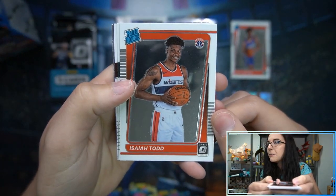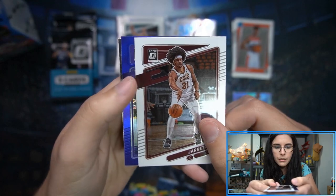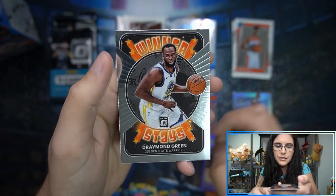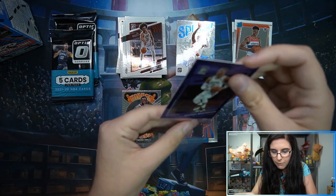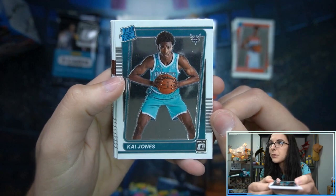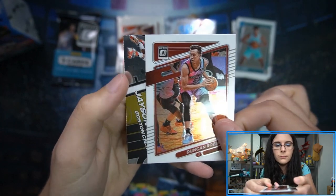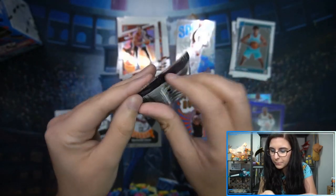Isaiah Todd rated rookie. I'm surprised — we have found three rated rookies. We also have a purple Russell Westbrook — purple prism — and then Winner Stays, Draymond Green insert. Sleeving up the Westbrook as well. Kai Jones rated rookie, Express Lane Jason Tatum insert, and that's the final pack of Optic.